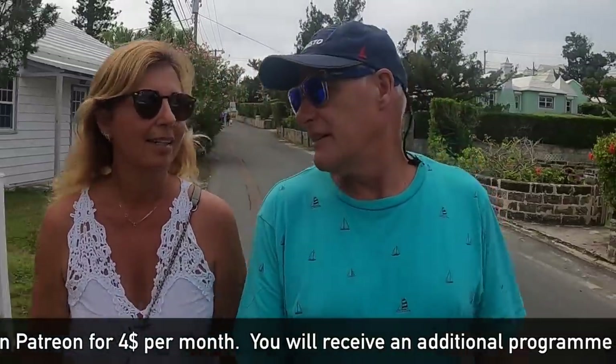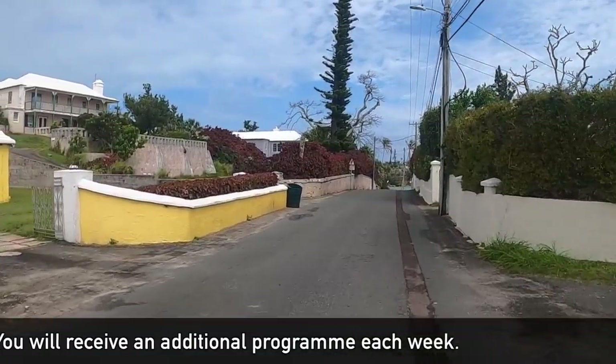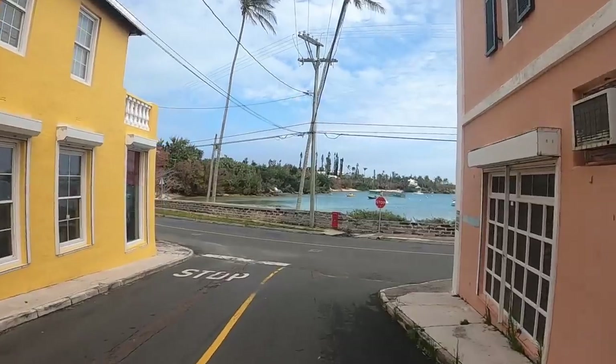And we're going to get some lunch, aren't we? That's takeaway. That's challenging. Yeah, we might get takeaway something, you know. That would be nice. No cooking! No cooking. Yay!